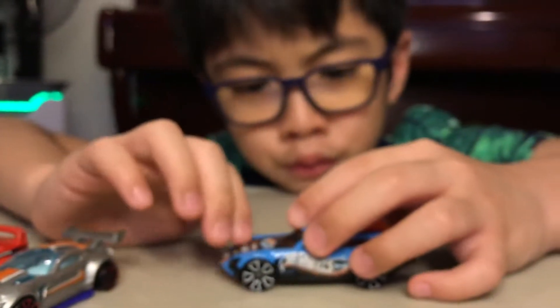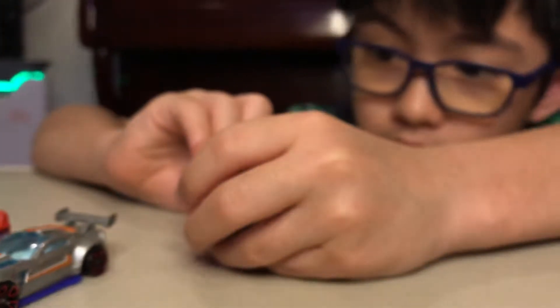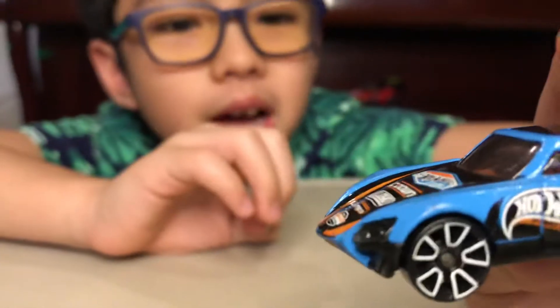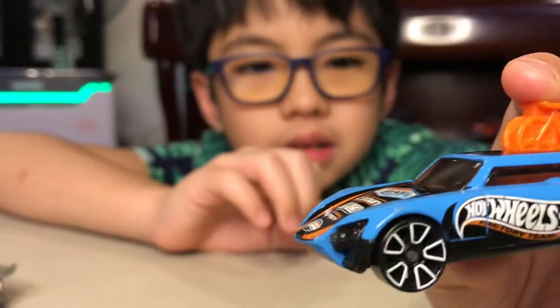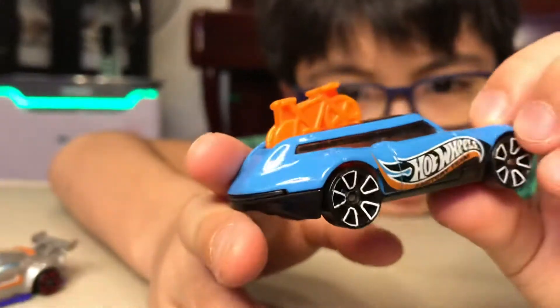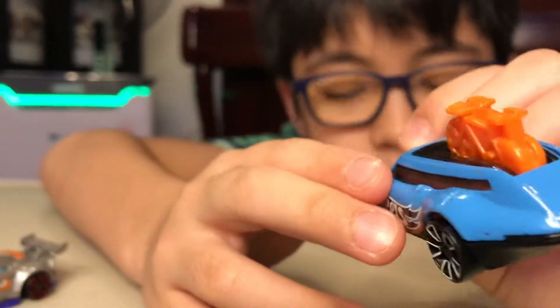Then we have this one — it's like Tour de France. This is Tour de Fast. Nice.